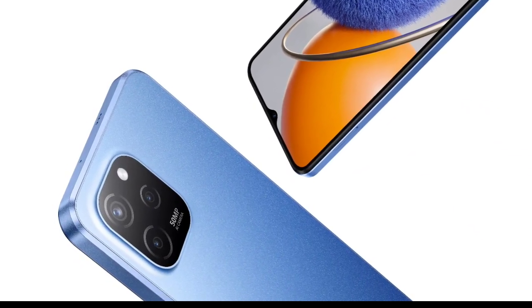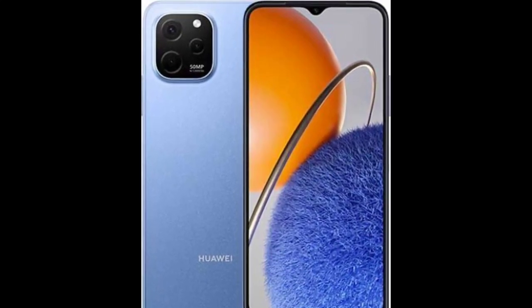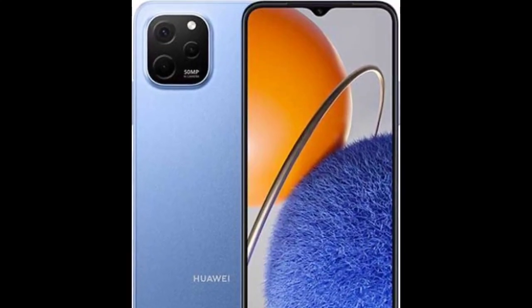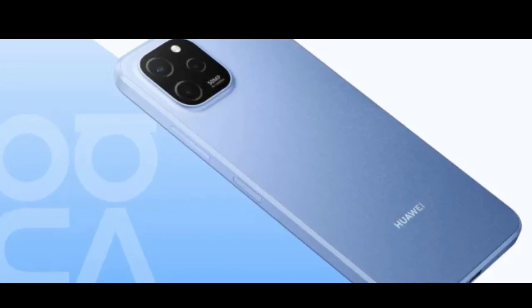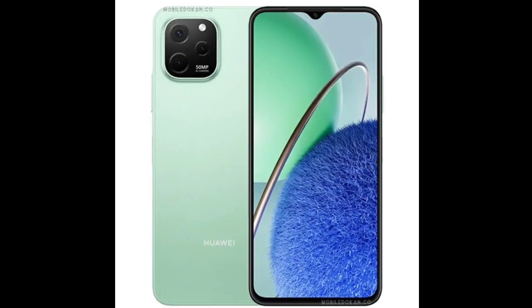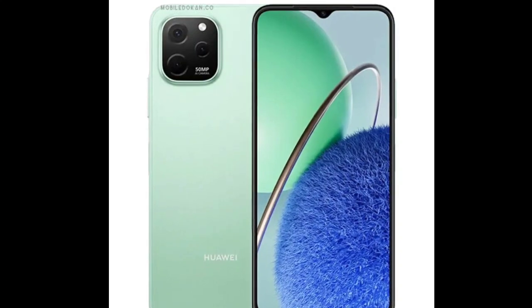Huawei has silently announced a new mid-range smartphone called the Huawei Nova Y62 series in South Africa. The lineup includes two models: the Nova Y62 and the Nova Y62 Plus. Here is a look at the specifications, features, and price of both smartphones.